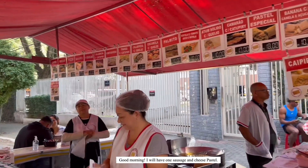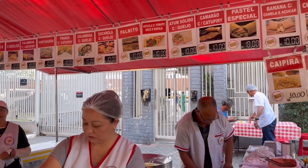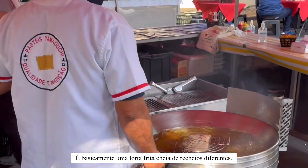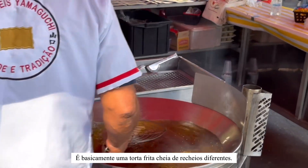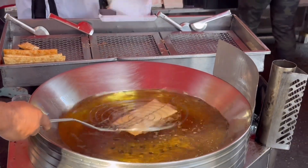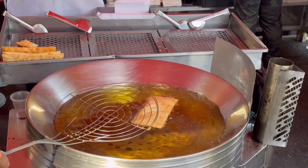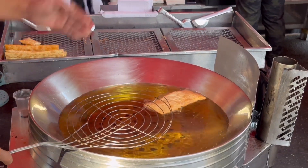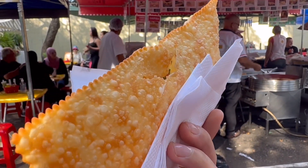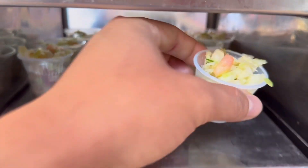Good morning. I'm going to want a calabresa with queso, please. Pastel is a typical Brazilian savory snack — it is basically a deep-fried pie filled with different fillings such as cream cheese, chicken, mozzarella, ground meat, etc.